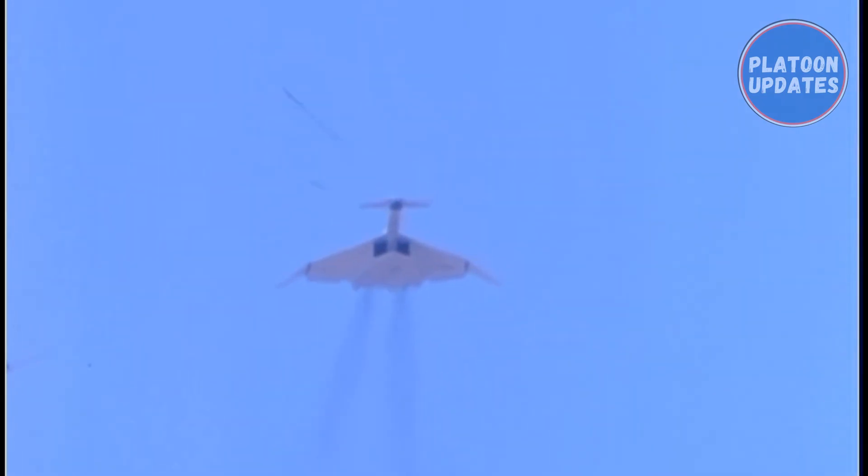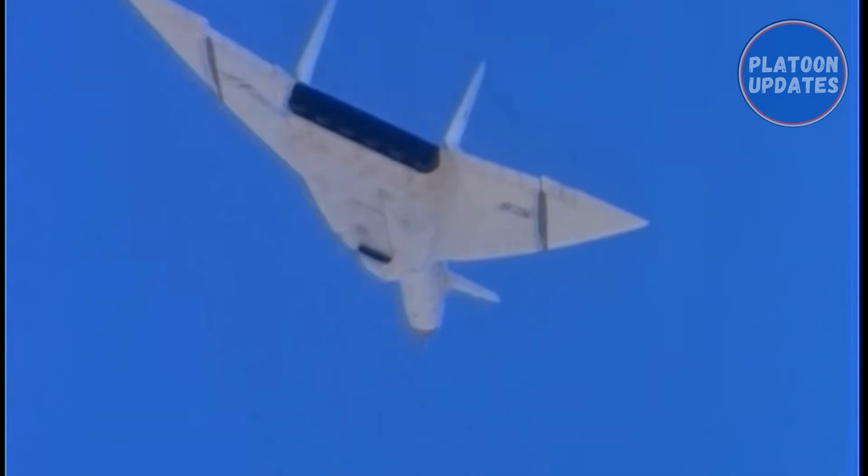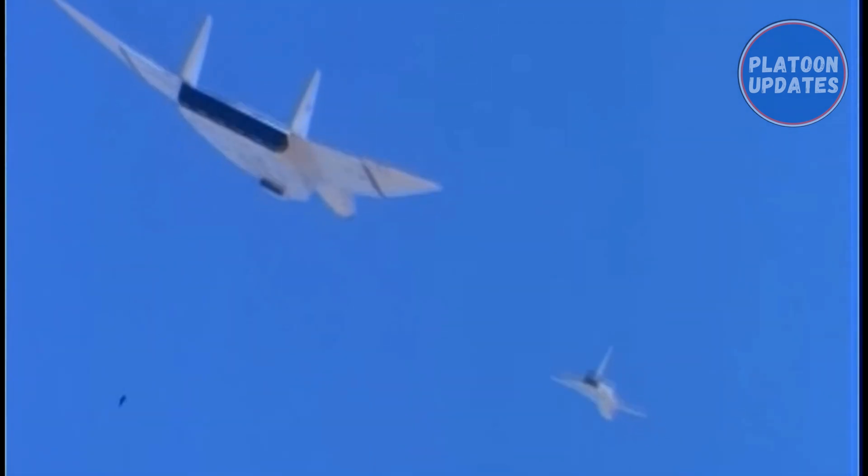With the advent of intercontinental ballistic missiles (ICBMs) during the late 1950s, manned bombers were increasingly seen as obsolete. The USAF eventually gave up fighting for its production, and the B-70 program was cancelled in 1961.